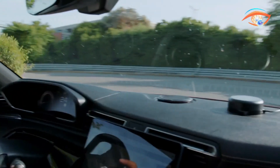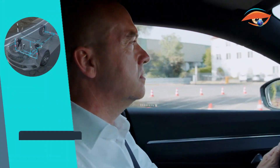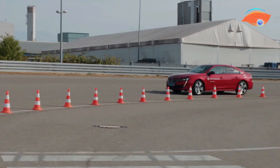In the ever-evolving landscape of automotive technology, the Smart Chassis Sensor stands as a key player, ushering in a new era of intelligent chassis control for a smoother, safer, and more enjoyable driving experience.